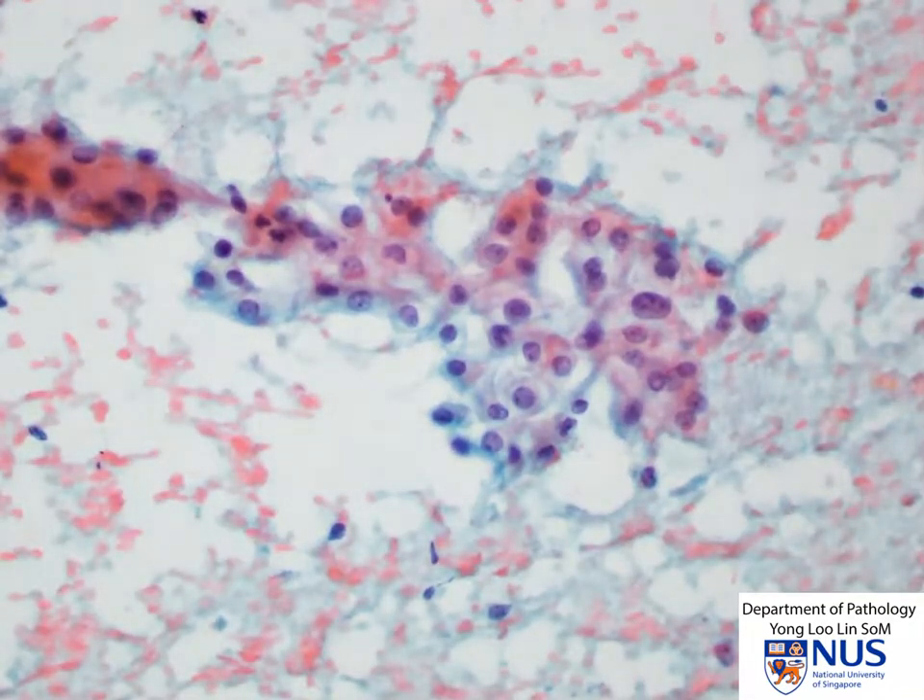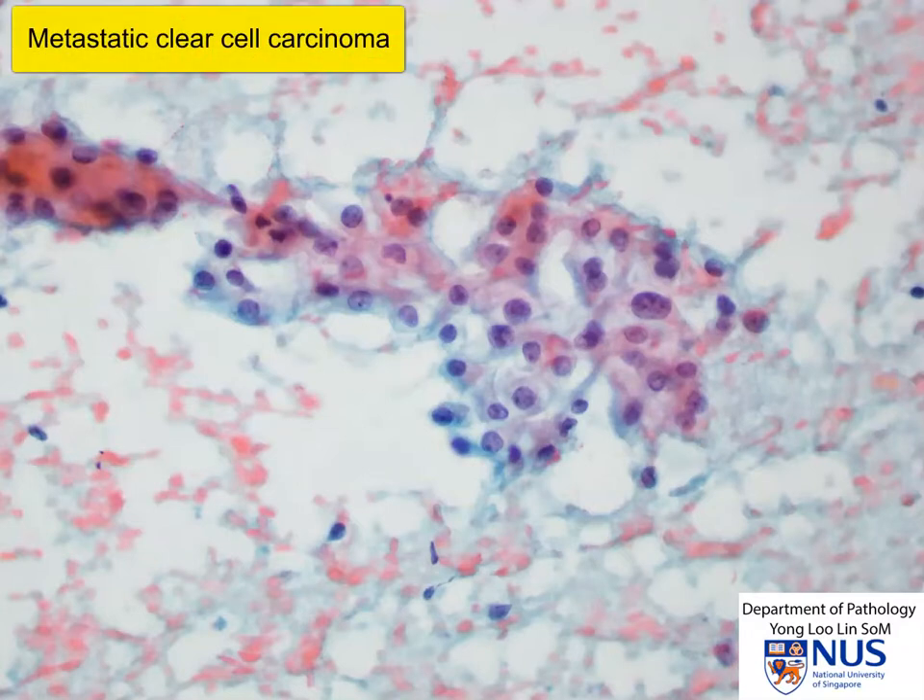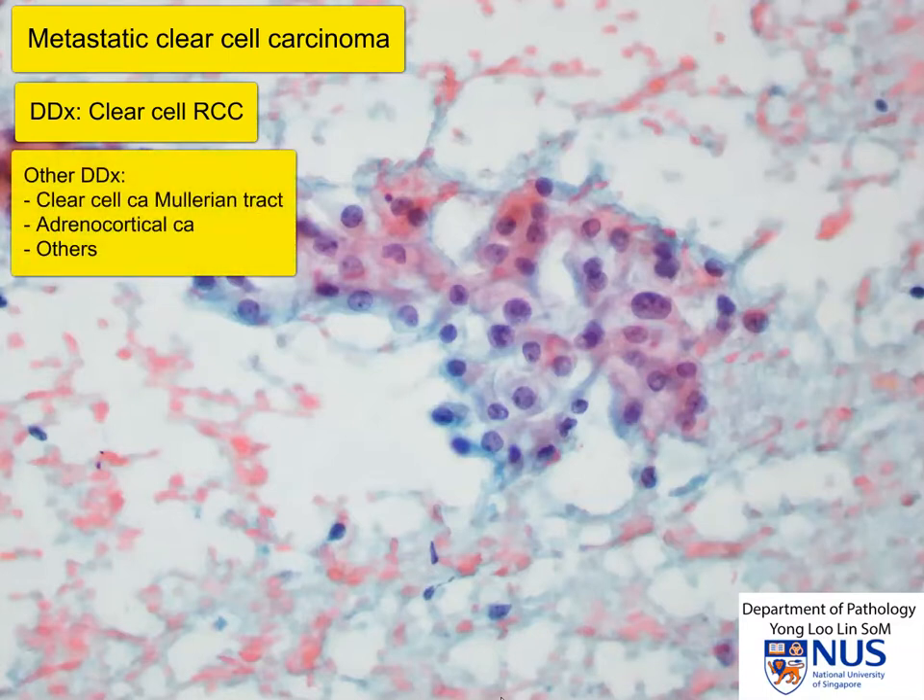What we are looking at is a metastatic clear cell carcinoma, or a metastatic carcinoma with clear cell morphology. The top differential diagnosis would be clear cell renal cell carcinoma. Of course, there may be other differentials such as clear cell carcinoma of the Müllerian tract, ovarian carcinoma, adrenocortical carcinoma, or other potential primary sources. However, the top differential that must always be excluded is clear cell renal cell carcinoma.